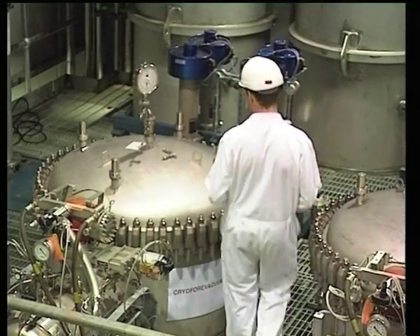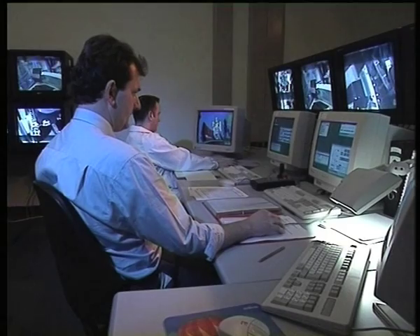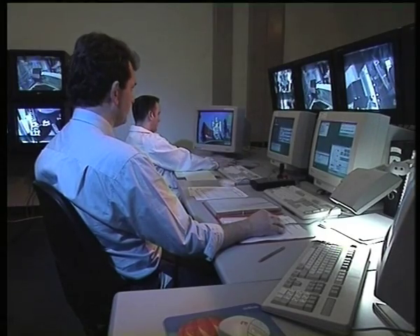JET's facilities are unique in the world. Its toroidal plasma chamber is the largest available. Only here can the real fusion fuels be used today.